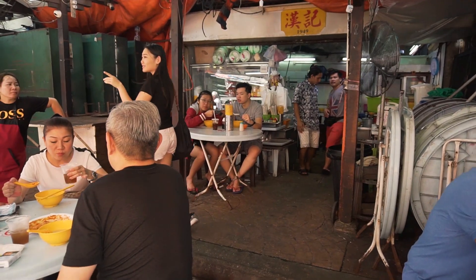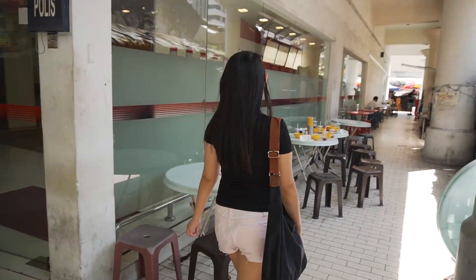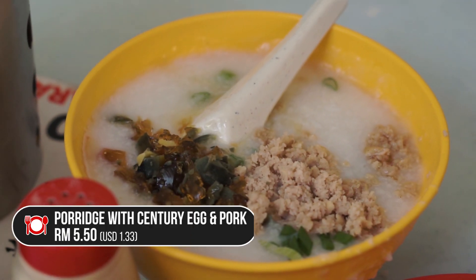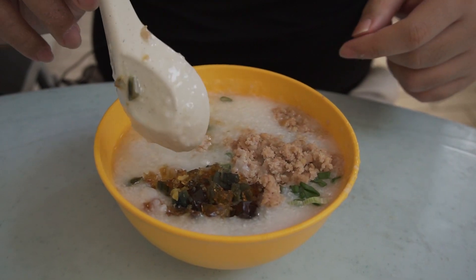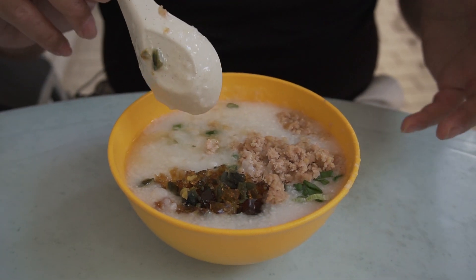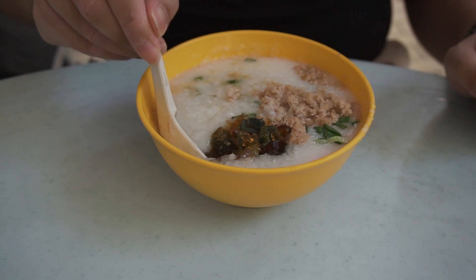There are like limited places to sit at their shop, but they actually have a secret area behind some of those stalls where you can find quite a bunch of seats. Alright, I've ordered a totally different dish. This is the mince pork and century egg porridge. You can see the century egg over here which has already been chopped into tiny bits, and there's also the mince pork next to it. Let's give this a mix.